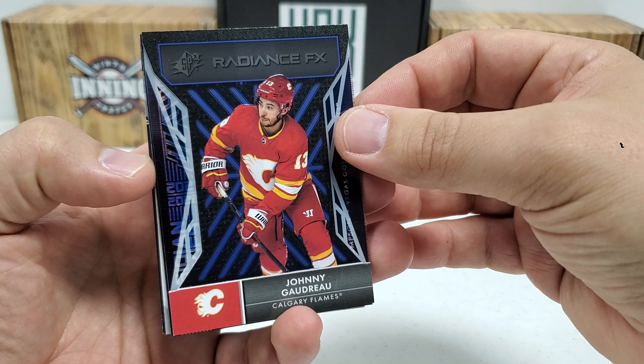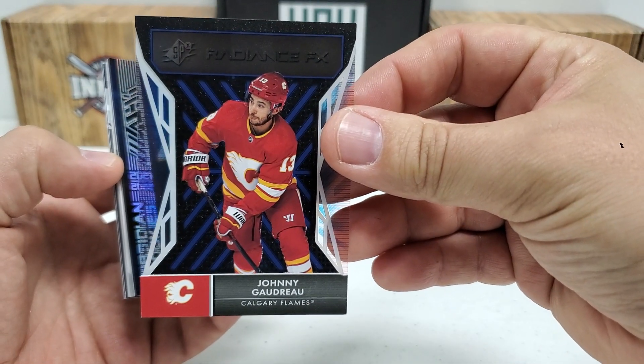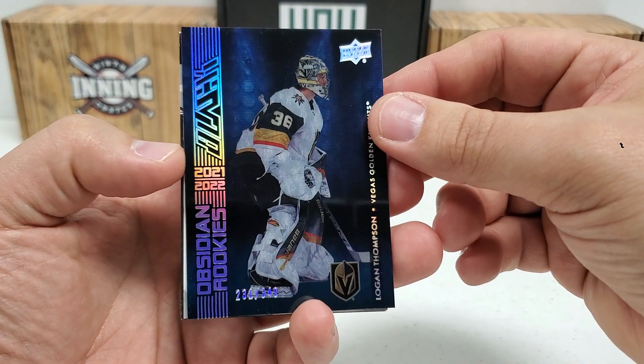Nothing crazy though. Radiance Effects of Johnny Hockey there — Johnny Gaudreau — still when he was in his Flames uniform.